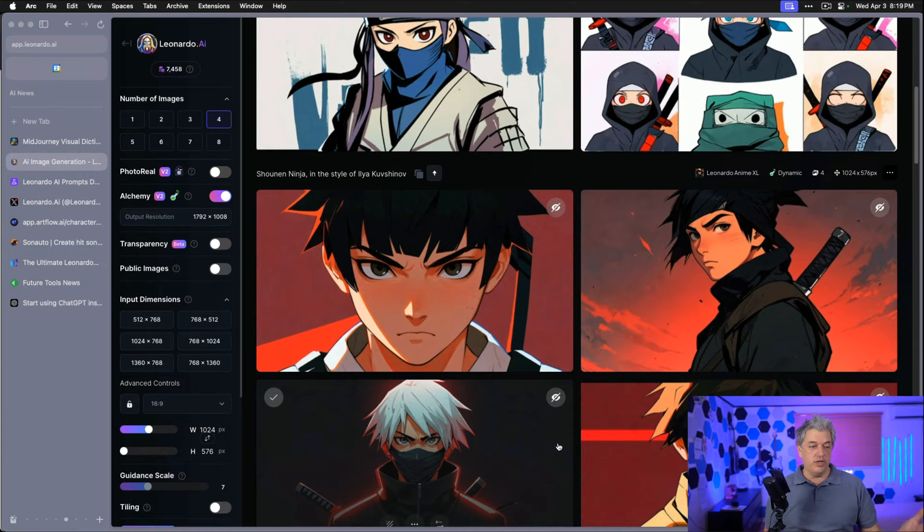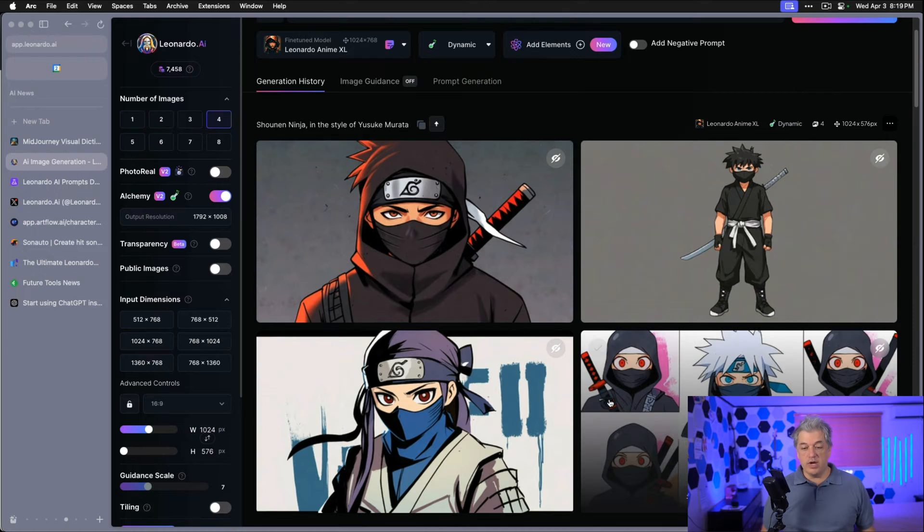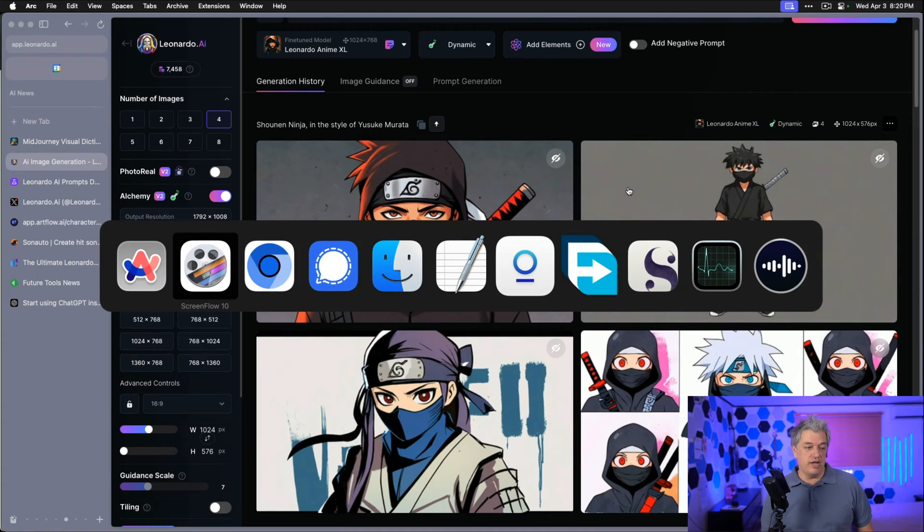Here I was testing a Shonen Ninja in the style of Iya Kushnav, and also trying styles like Yusuke Murata. Some of the prompts that work in Midjourney don't quite work the same in Leonardo, and that's to be expected because they're different platforms. Let's go into the Midjourney feed and do some head-to-head competitions right now.